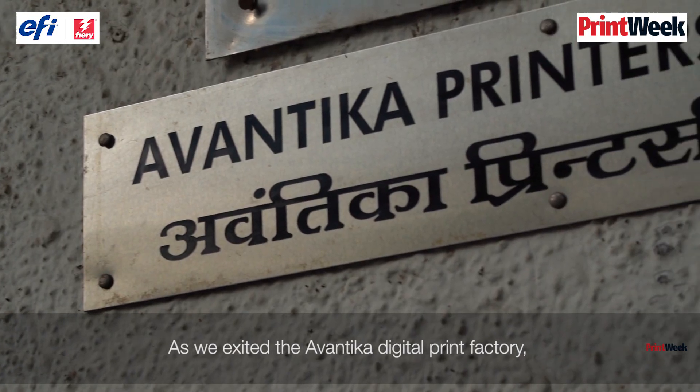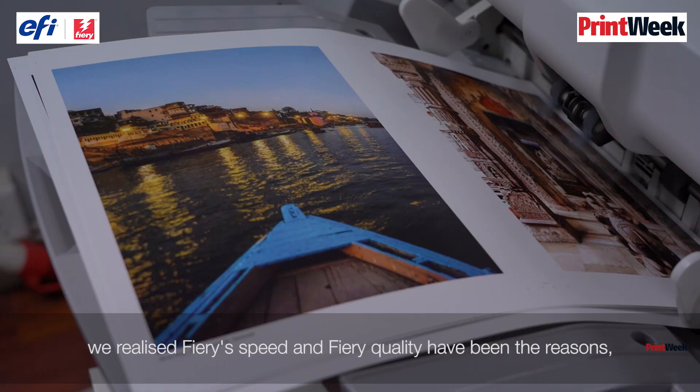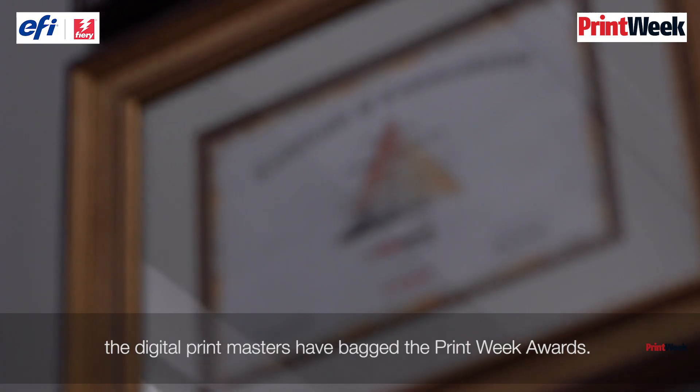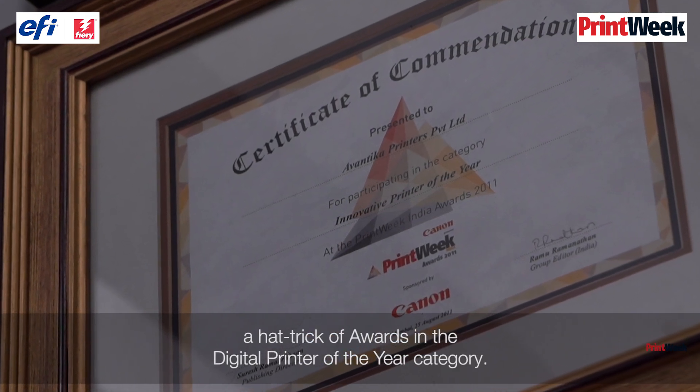As we exited the Awantika digital print factory, we realised Fiery's speed and quality have been the reason these digital print masters have backed the Print Week Awards. This includes a hat trick in the digital printer of the year category.